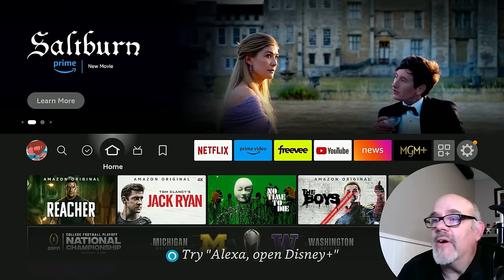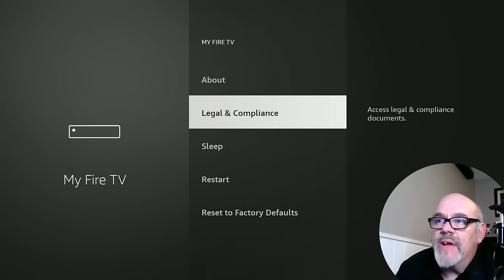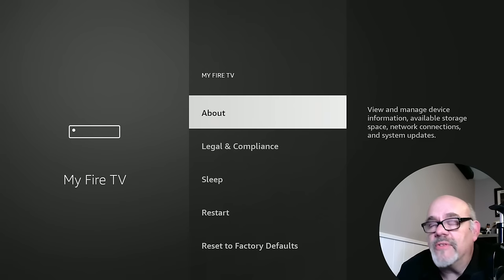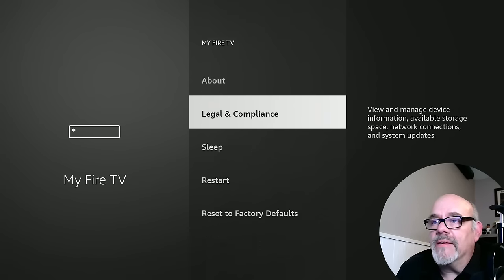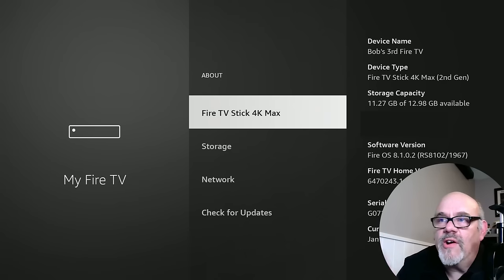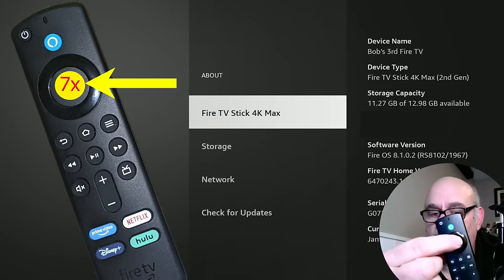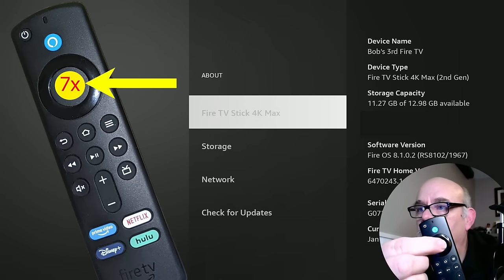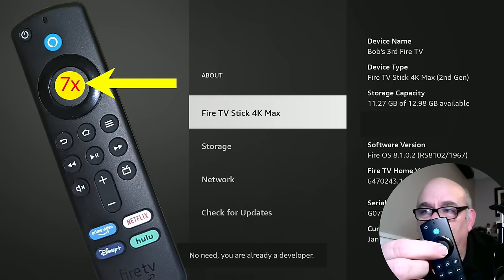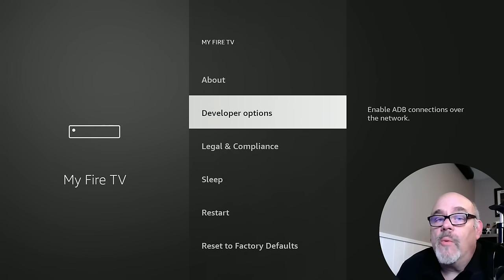If we want to install apps that aren't in the App Store, go over to the gear and go down to My Fire TV. In between About and Legal and Compliance, there's supposed to be something called Developer Options. Amazon got rid of that last year in an update, but to get Developer Options back, click on About and then leave it hovering over the name of your device — in my case the Fire TV Stick 4K Max. Now hit the Select button — the one in the middle — seven times. It says 'no need, you are already a developer.' So when you go back out, you'll see Developer Options has appeared between About and Legal and Compliance.